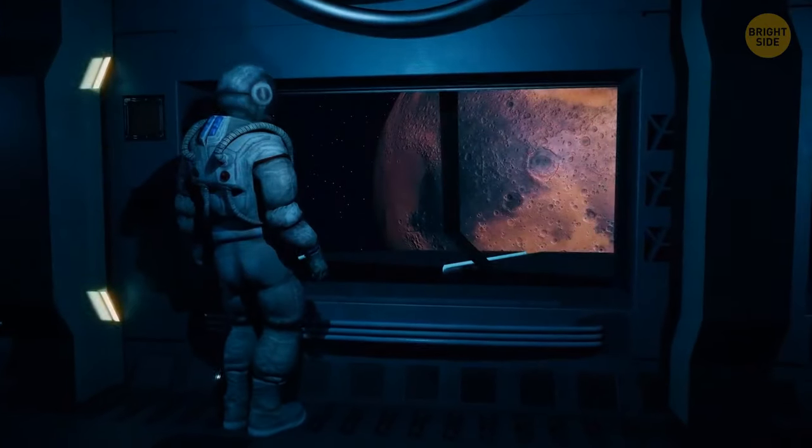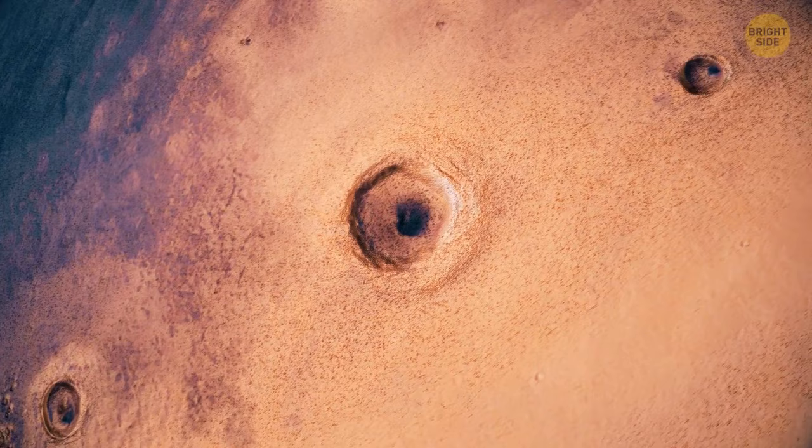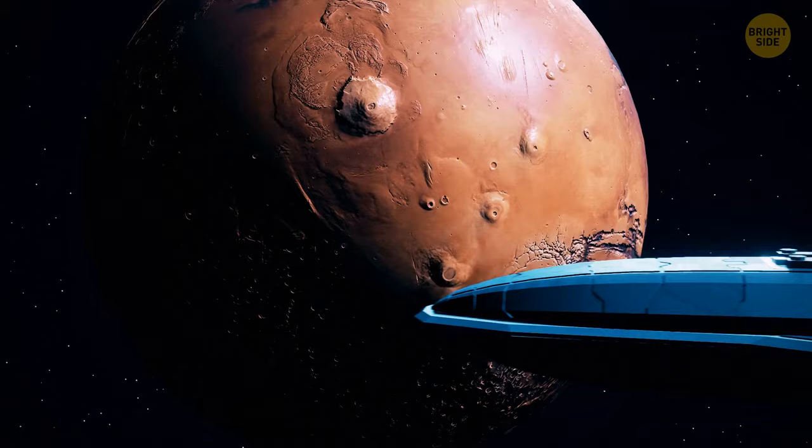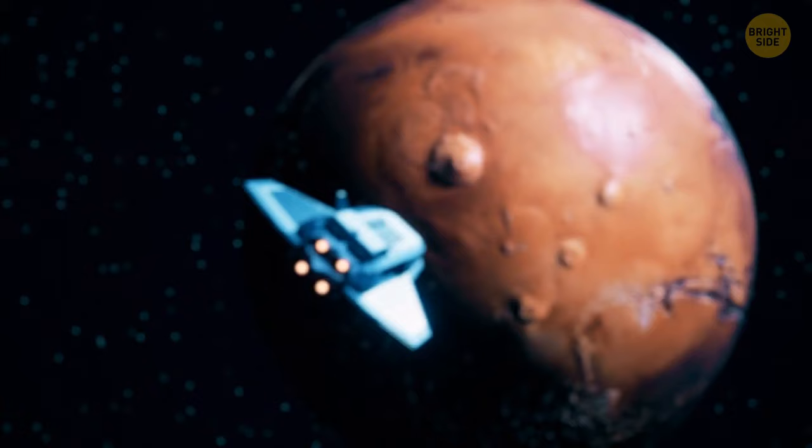It's staring at you, and you're staring at it. A giant eye that seems to be pulling you into an abyss. You're hovering over it in your space copter. However scared you might be, you still need to do your job. So you send your copter down to the surface of the red planet. That's where you are — on Mars.